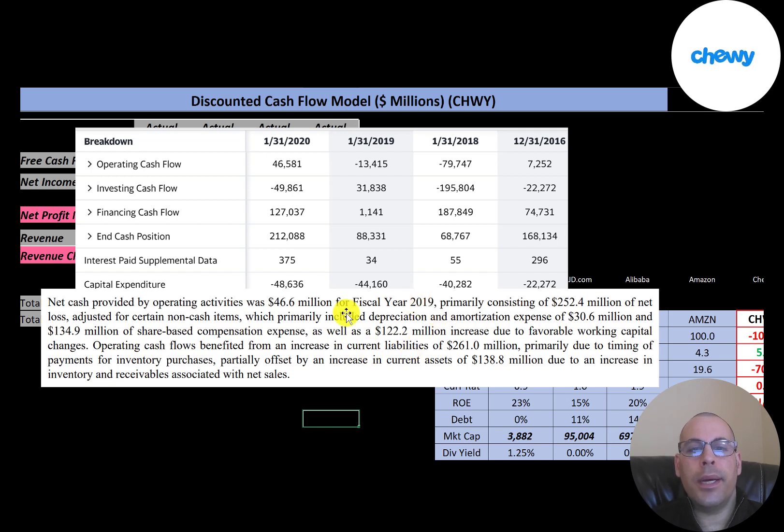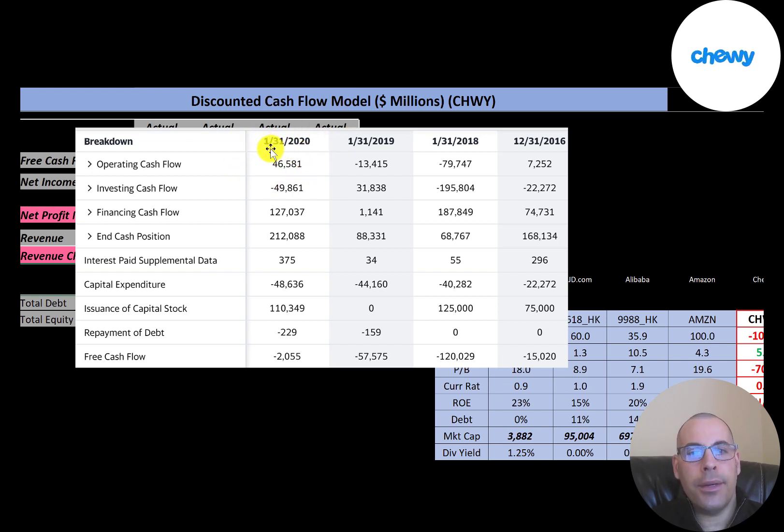There was also a $122 million increase in working capital — the company used $261 million of current liabilities. Using current liabilities is similar to taking a loan: you receive a product or service but don't pay for it immediately, which improves cash flow. They had $139 million of inventory and receivables as a cash outflow. To calculate free cash flow, it's operating cash flow minus capital expenditures, resulting in a small negative in 2020.